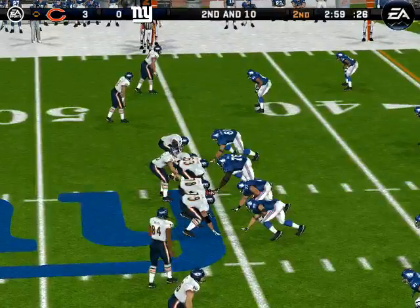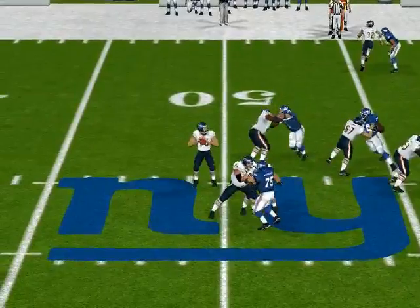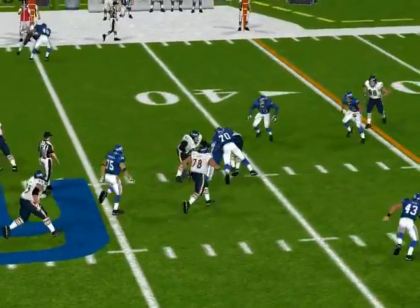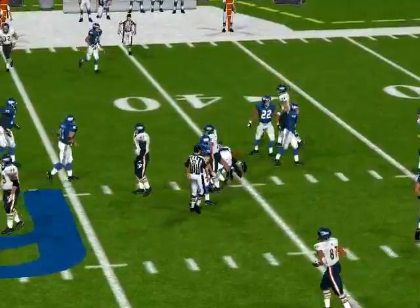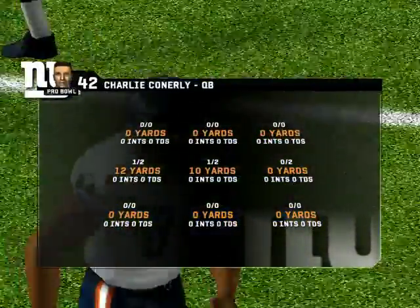And this offense is moving. Brown, with a man in motion, drops back. Pressure coming. Gets rid of it and it's complete. Number 77 comes up to make the play at the 40-yard line. Good read on that play.